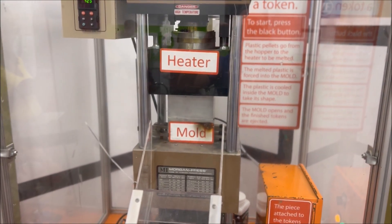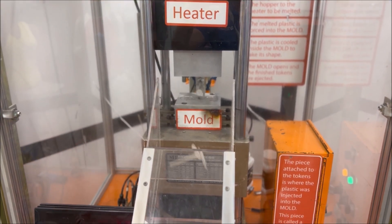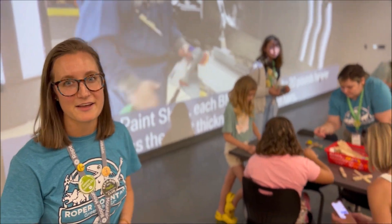Three, two, one, go! There it is. New this year as an extension of the How People Make Things exhibit, you can come into our makerspace and learn how to do a variety of fun crafts.